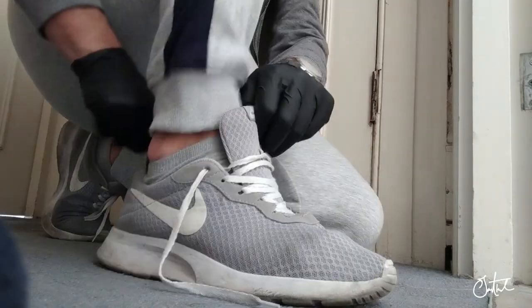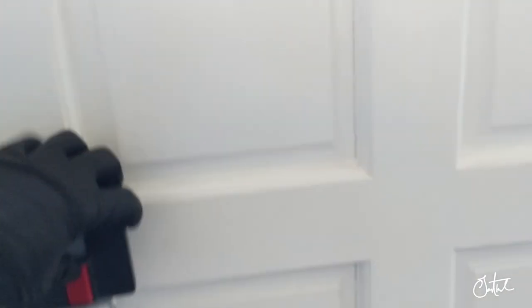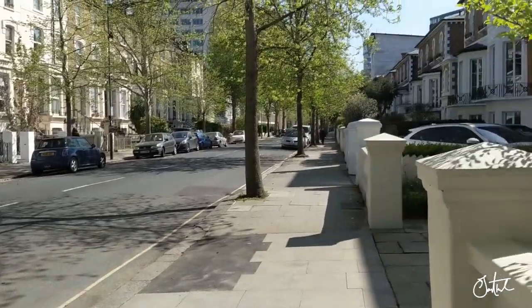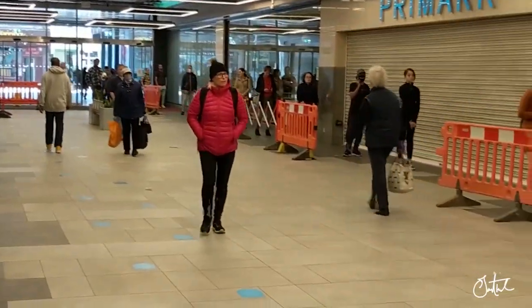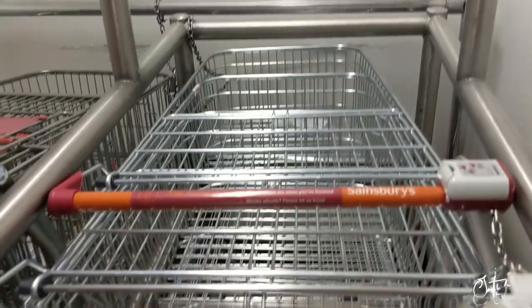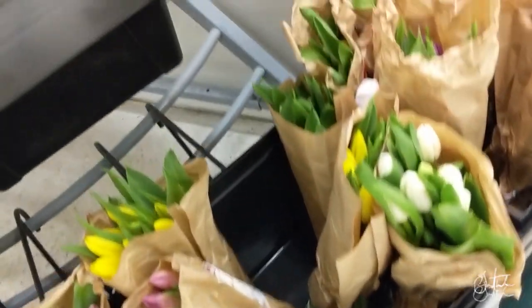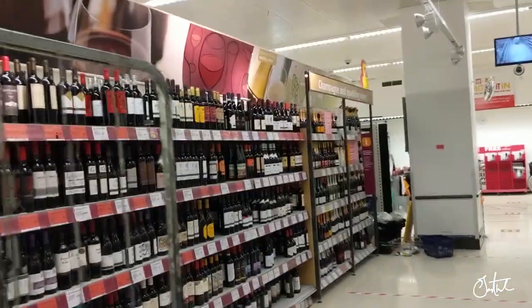How do you choose your wine? Let's have a look. Today guys, I'll take you out for a walk. We're going to see how to choose some wine and what other wins the game.